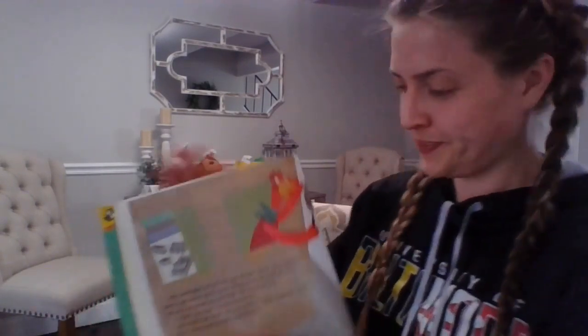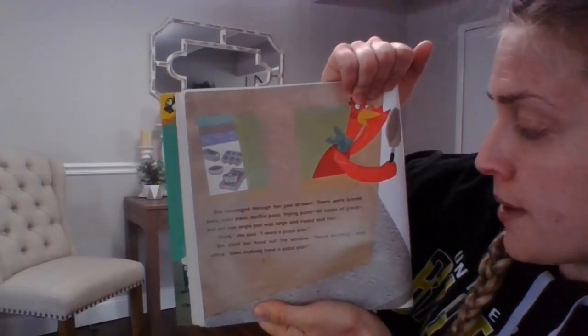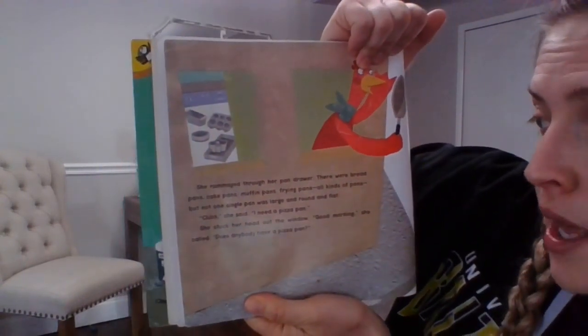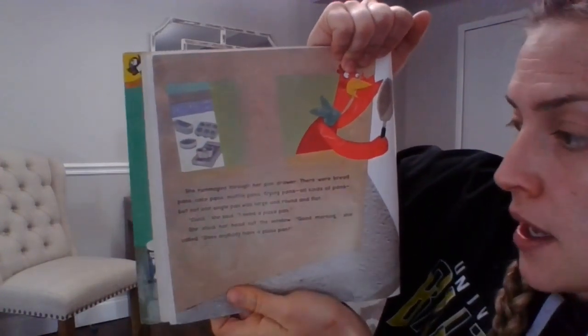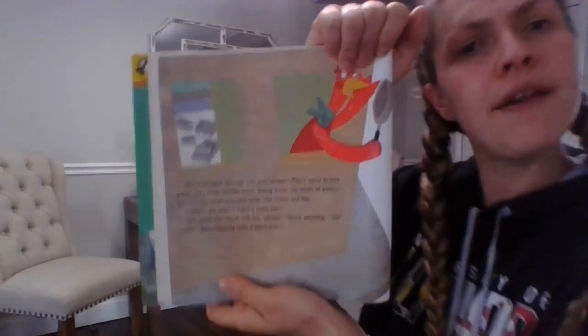Do you like pizza? Pizza has historically been my favorite food since I was a little girl. Pizza is the best, according to me. She rummaged through her pan drawer. There were bread pans, cake pans, muffin pans, frying pans, all kinds of pans. Look at all the pans.